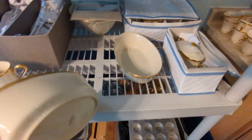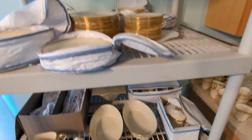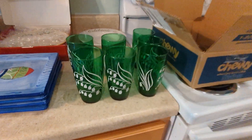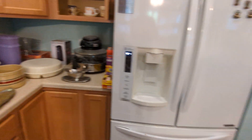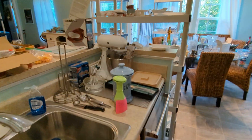I believe this is Lennox — yep, there's a full Lennox set here. There are some cool vintage glasses and some appliances — small kitchen appliances, not the refrigerator. There's a KitchenAid as well.